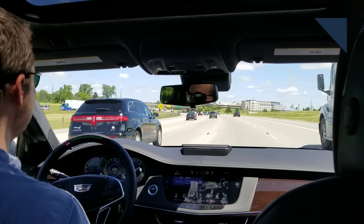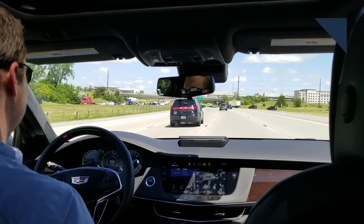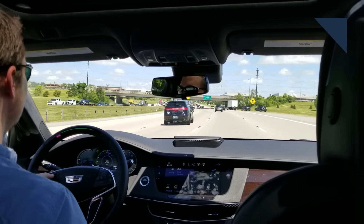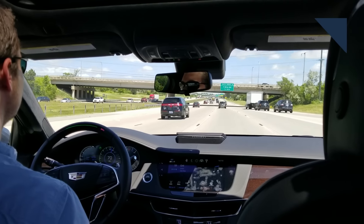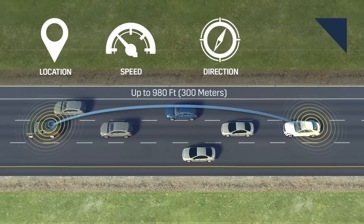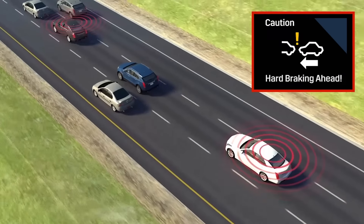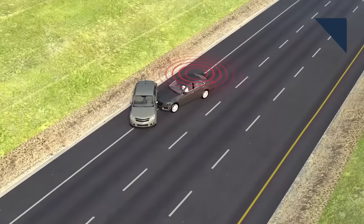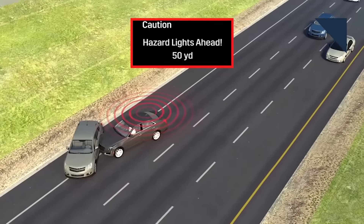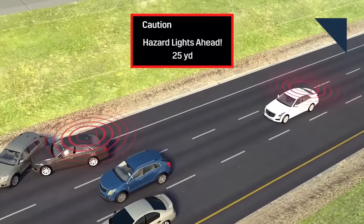Cadillac is expanding Super Cruise to its entire lineup. Beginning in 2020, every Cadillac will be available with its hands-free highway driving experience, and by 2023, Cadillac will offer V2X communications in an unnamed but high-volume crossover. Eventually, V2X will be available on all of its vehicles. V2X allows cars to communicate electronically with other cars and with infrastructure, which could make it almost impossible for cars to crash into each other — potentially one of the most important safety developments of all time.